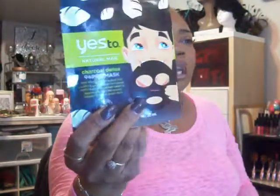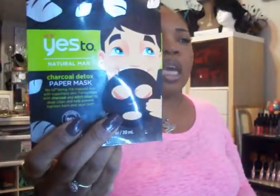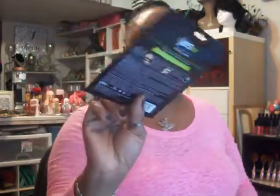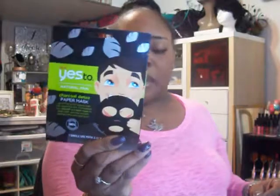I also found these new Yes To Natural Men Charcoal Detox Repair Mask, or Paper Mask. It says yes to being the Masked Mask with superhero skin, formulated with charcoal and witch hazel to deep clean and help prevent ingrown hairs and razor burns. I'll give this one to my husband.